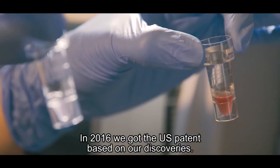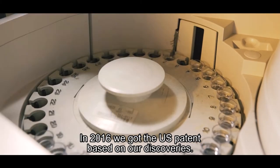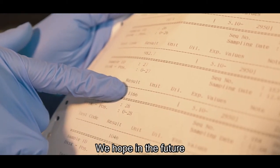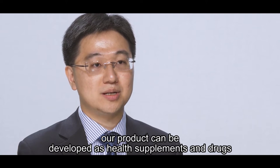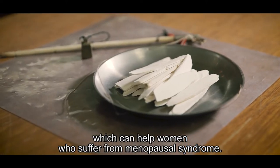In 2016, we received a US patent based on our discovery. Clinical trials will be launched soon. We hope in the future our product can be developed as health supplements and drugs to help women who suffer from menopausal syndrome.